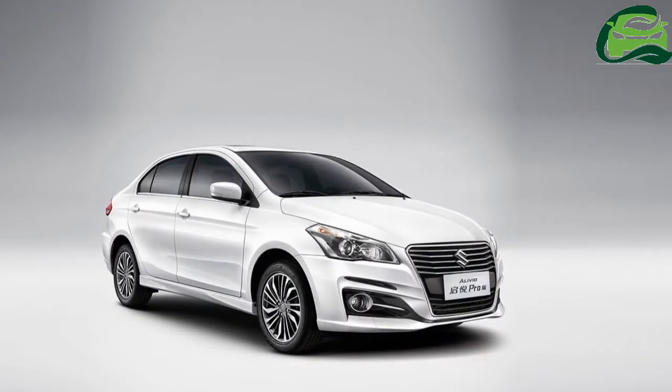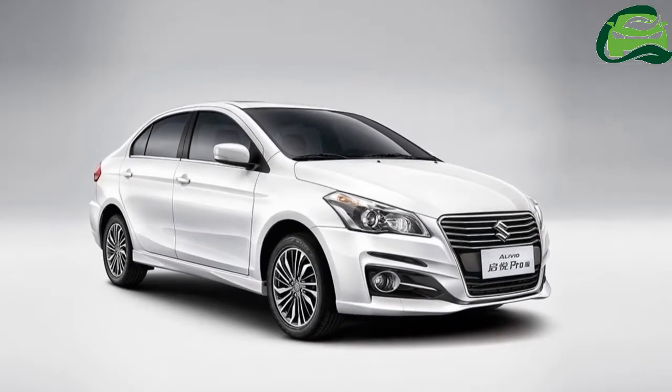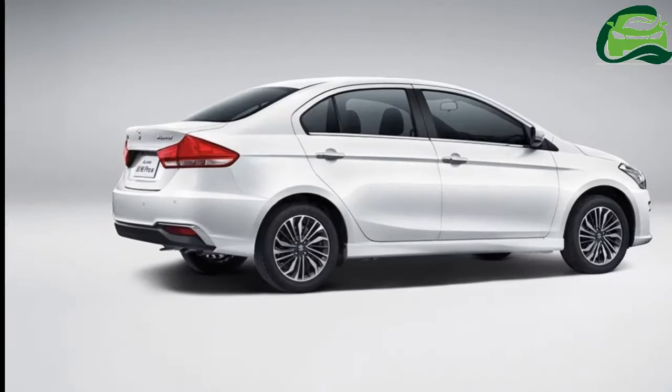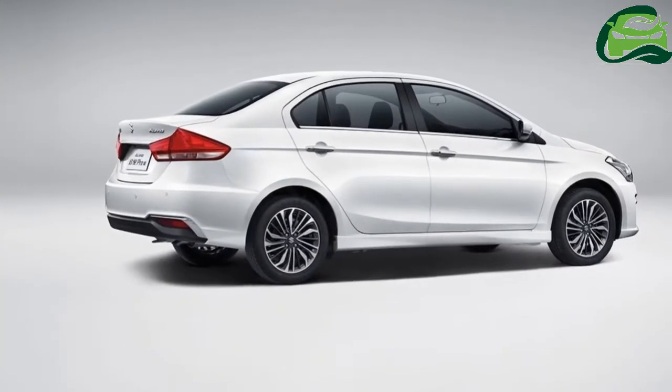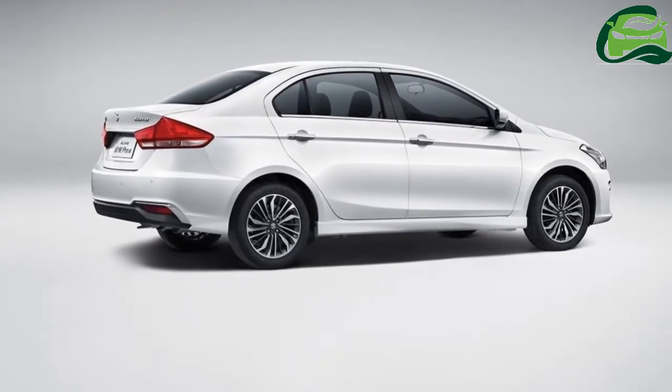the Suzuki Alivio Pro features a redone nose with a new chrome single-piece grille, re-styled front bumper with black fog lamp housings, fresh 16-inch alloy wheels, and a dual-tone rear bumper with chrome applique around the reflector units.